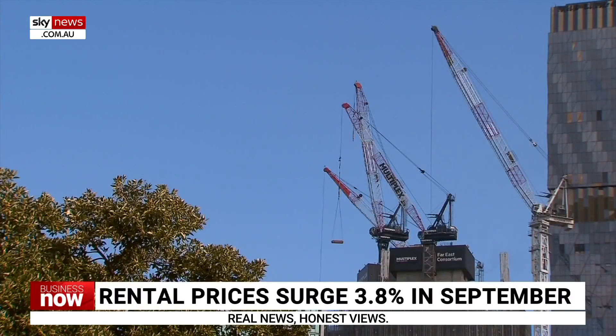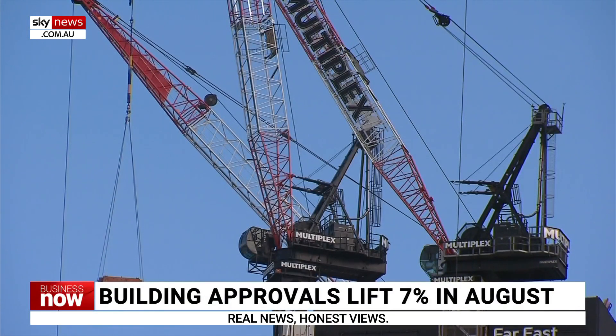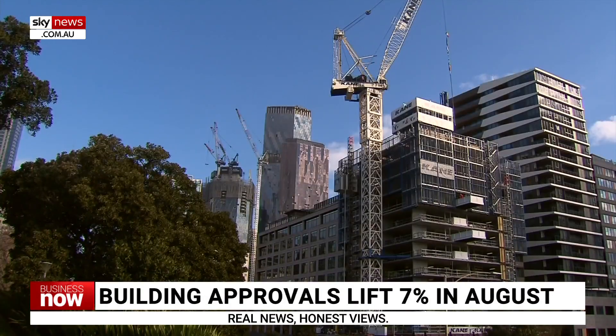Absolutely — we're in the middle of a housing crisis. What factors are causing this fall in approvals? It's just really difficult to develop right now. Costs have surged — building and construction costs are still incredibly elevated from where they were. The speed at which input costs are rising has slowed, but they are still rising, which means that from a developer's perspective, a lot of projects are just not feasible at the moment.